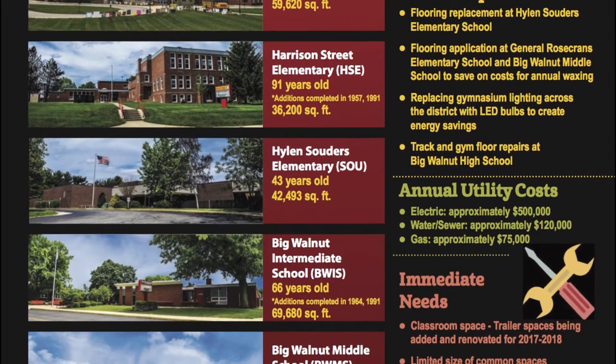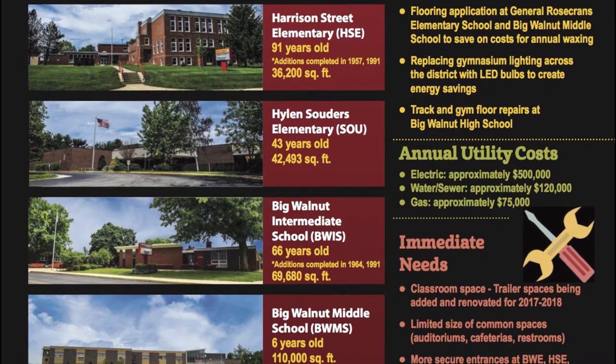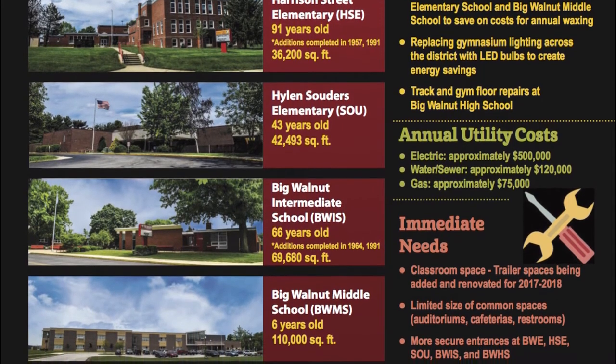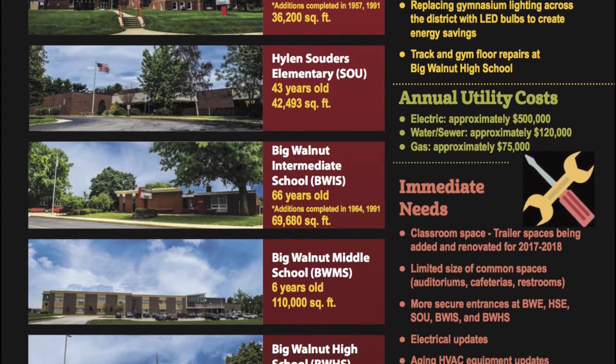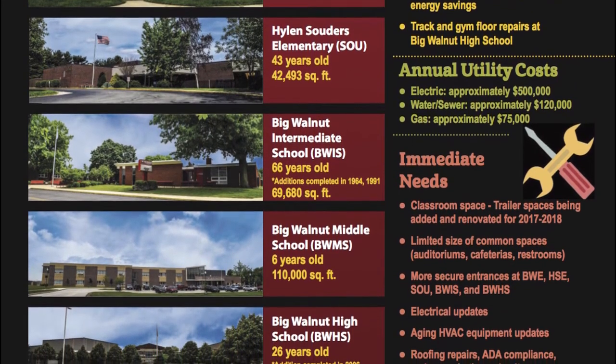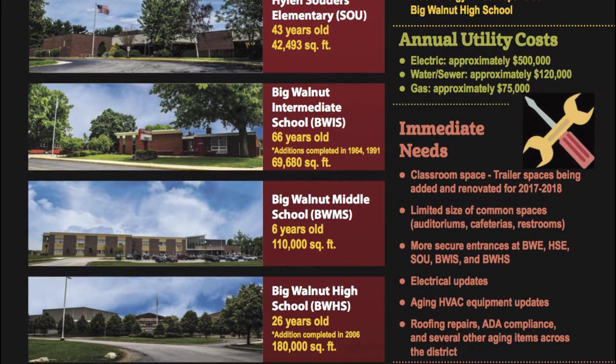We have noticed some of these increasing costs in our annual utility expenses. While we have made a few recent improvements with money typically used to run day-to-day operations, we simply do not have the funds available to make the large number of necessary repairs across our district, such as more secure entrances at our five oldest buildings, electrical and technological updates, and roofing repairs.